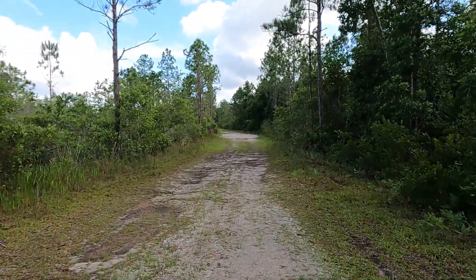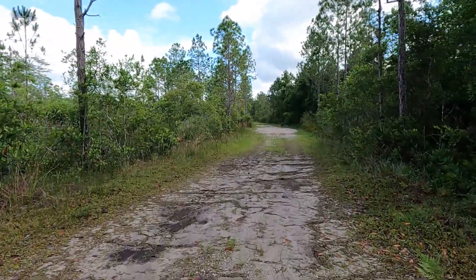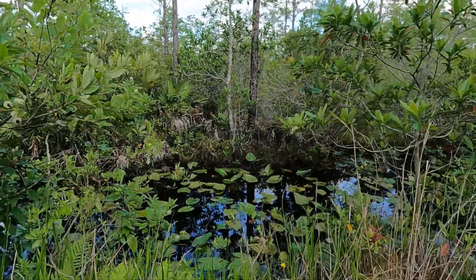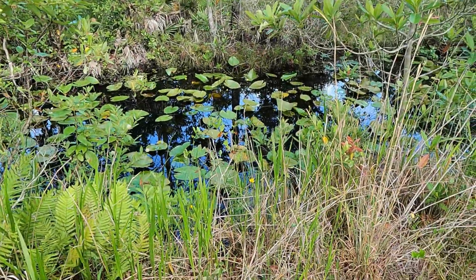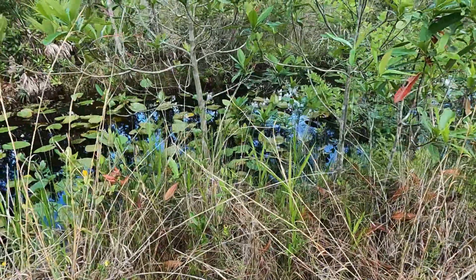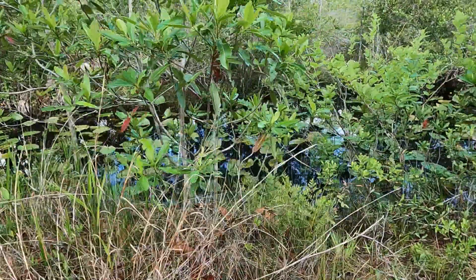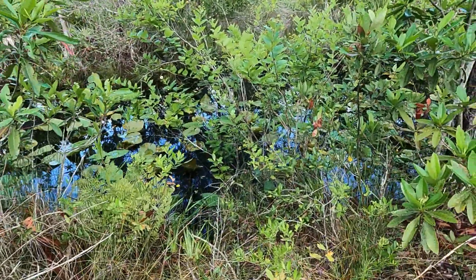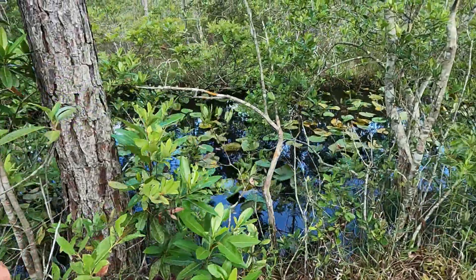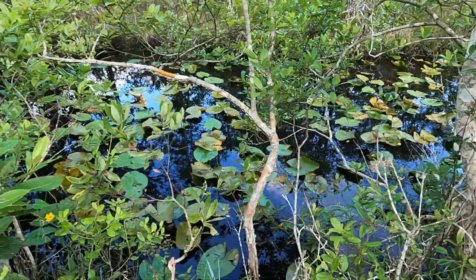Here's another butterfly. Maybe we'll see an alligator or something interesting. Any turtles in there? Anybody home?